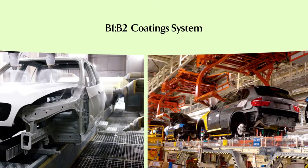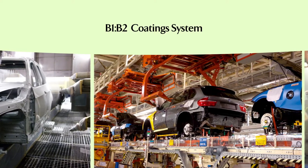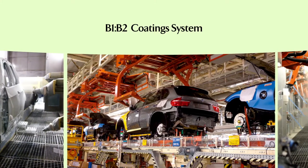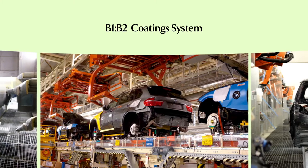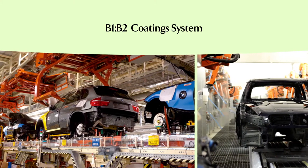PPG's B1, B2 coating systems eliminate one step in the automotive painting process. It also eliminates the need for energy-intensive paint boosts and oven dryers, and reduces the automotive plant footprint and overall energy consumption.